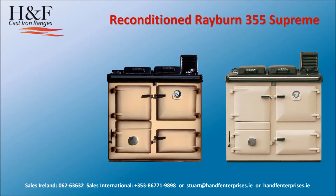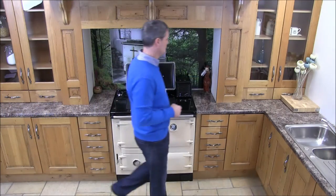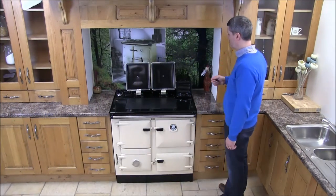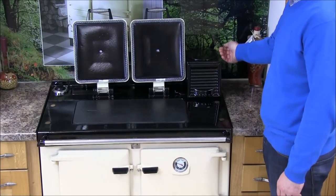Introducing the reconditioned Rayburn 355 Supreme from H&F. The chimney can connect from either the top or the rear of the flue box.